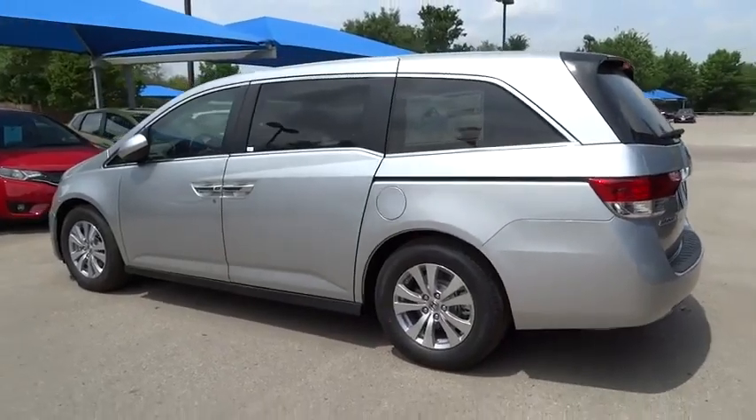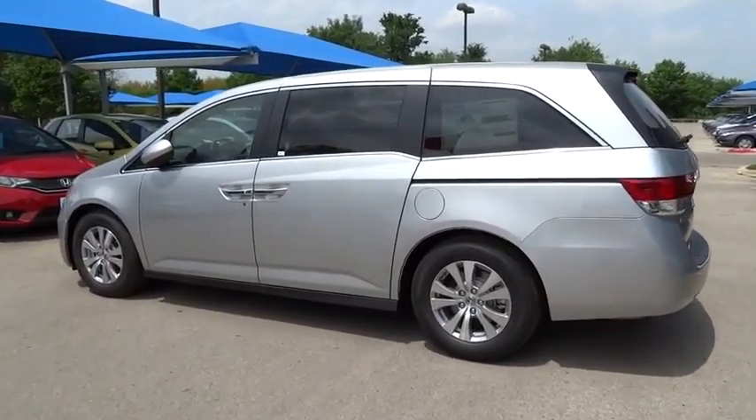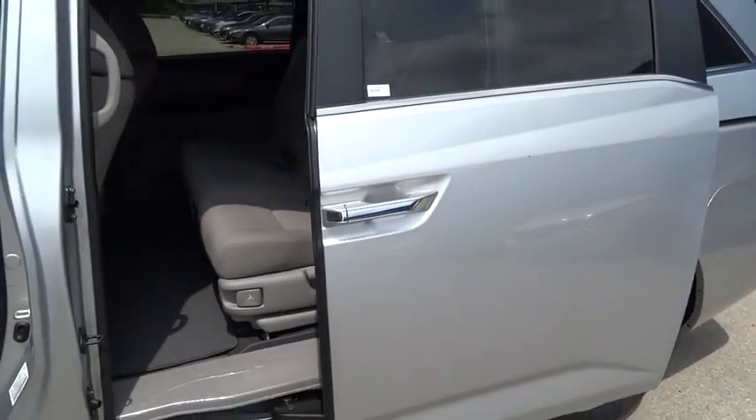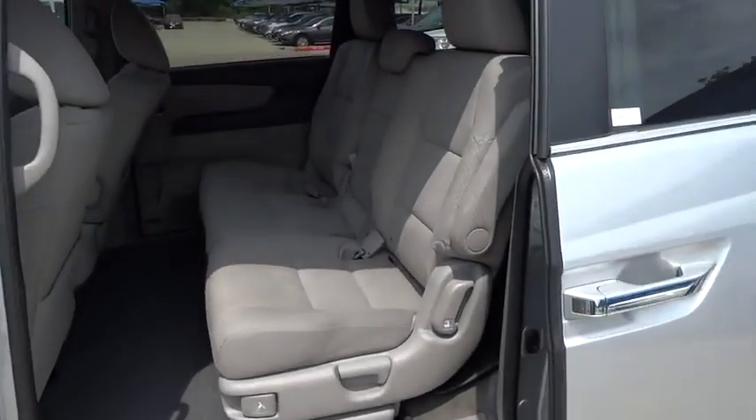Cruise control, keyless entry, four-wheel disc brakes, aluminum wheels, hard disk drive media storage, floor mats, rear defrost, universal garage door opener, FWD, AM FM stereo radio, climate control.